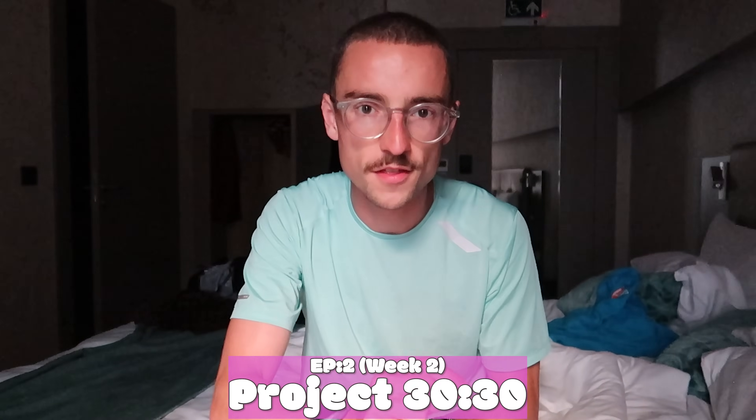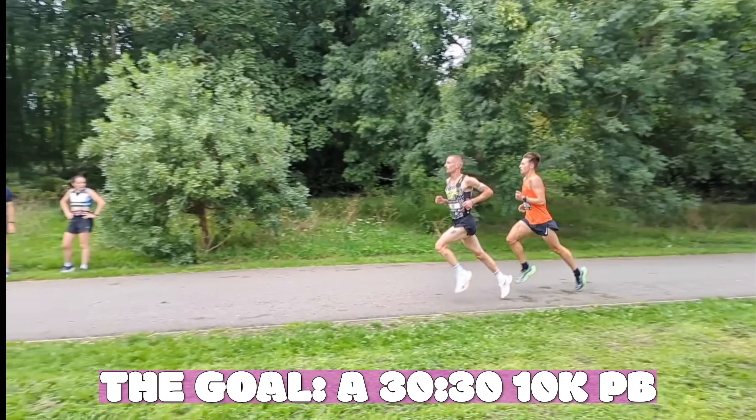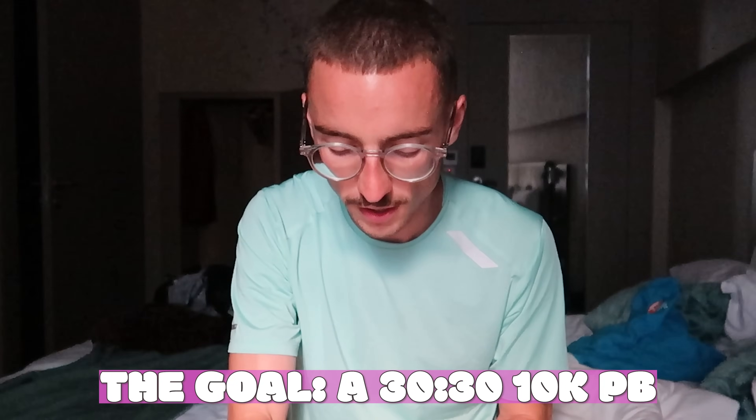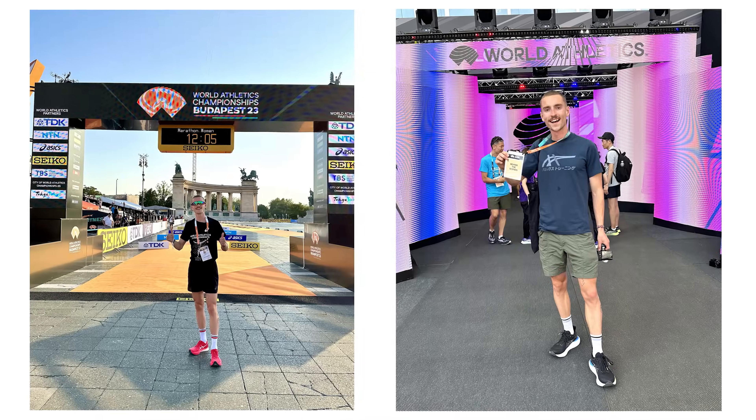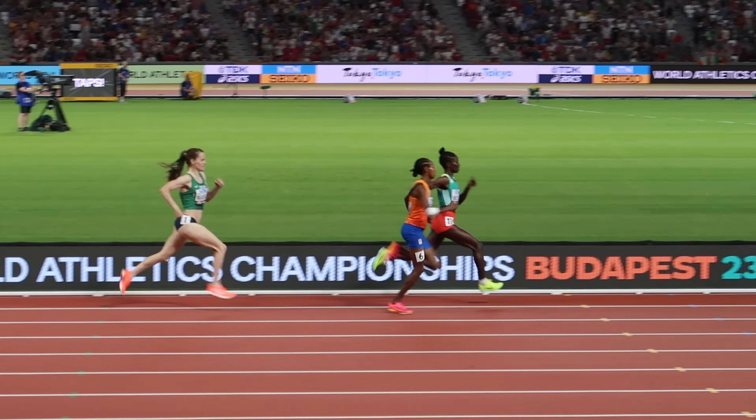Good morning, welcome back to episode 2 of Project 30:30, a training series for the Vitality 10K in which I'm aiming to run 30 minutes and 30 seconds. It's seven o'clock in the morning and I'm here in Budapest, Hungary at the World Champs. Last night we were down in the Olympic Stadium — it was incredible, we got to see the women's 1500 metre final. I'm up at seven to get my training done and I'm not prepared to miss any sessions while I'm here. Today I've got an interval session.